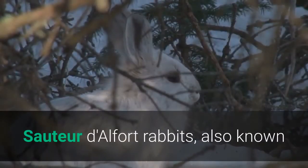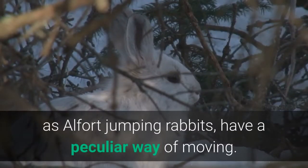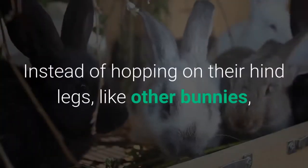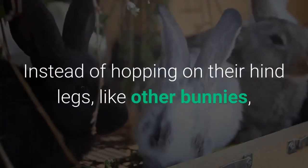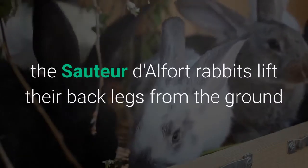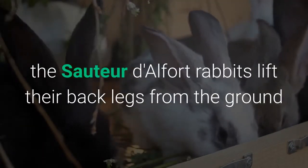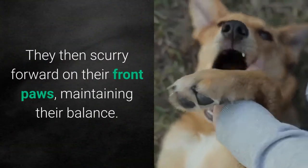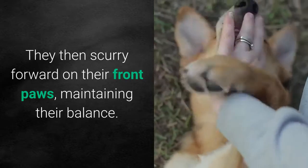Sauteur d'Alfort rabbits, also known as Alfort Jumping Rabbits, have a peculiar way of moving. Instead of hopping on their hind legs like other bunnies, the Sauteur d'Alfort rabbits lift their back legs from the ground and handstand on their forelegs. They then scurry forward on their front paws, maintaining their balance.